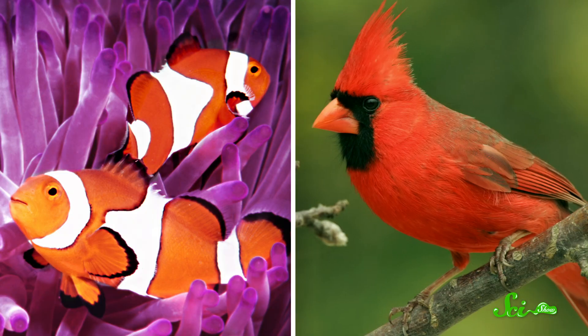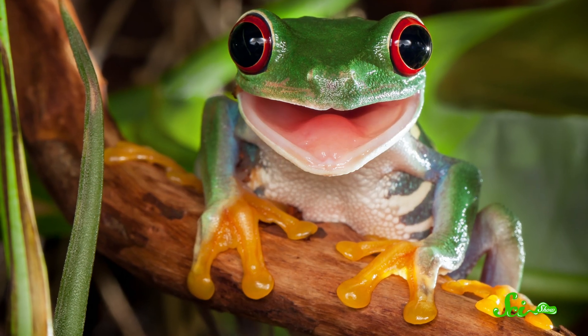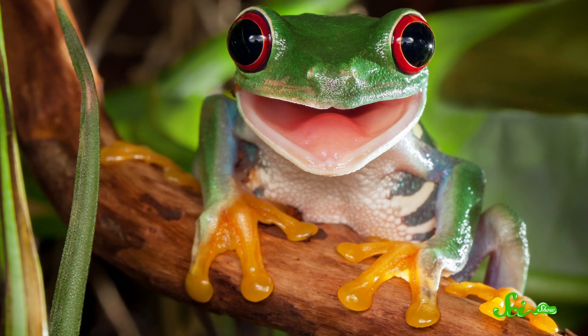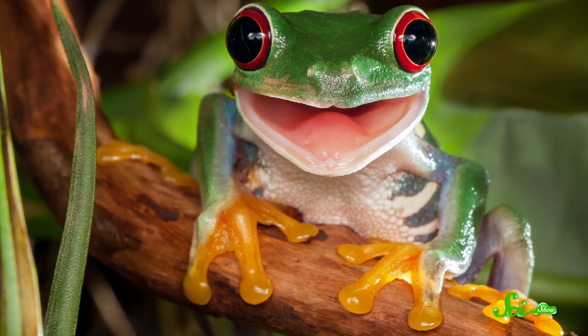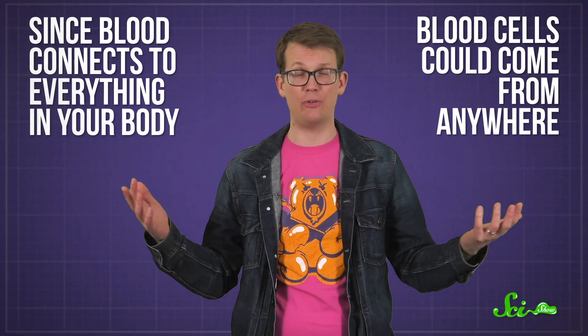While birds are pretty similar, fish make blood cells in their kidneys. And in frogs, production tends to start in the liver or kidneys and then move to the bones as the cells grow up. Since blood connects to everything in your body, blood cells could come from anywhere — which makes you wonder why our lineage settled on bones. Though the answer is not 100% certain, scientists have a strong idea.